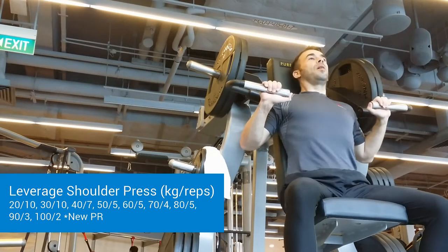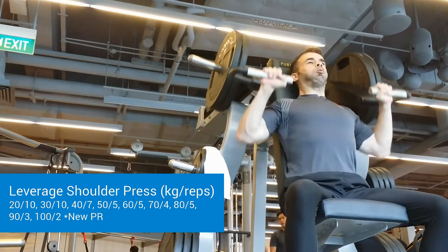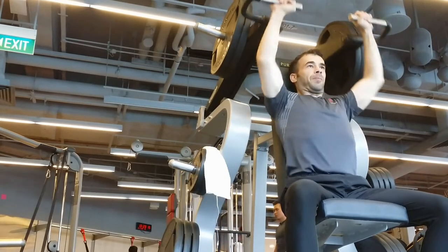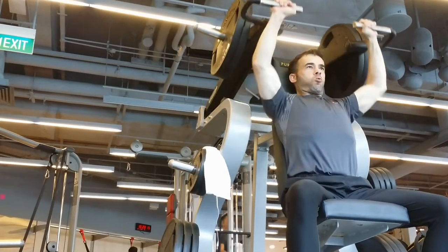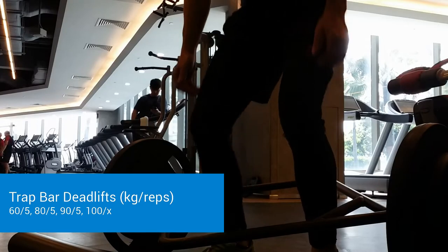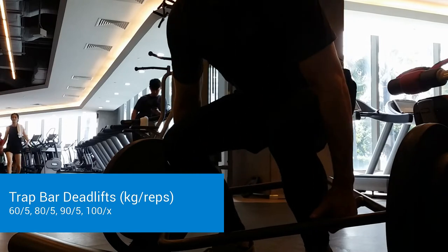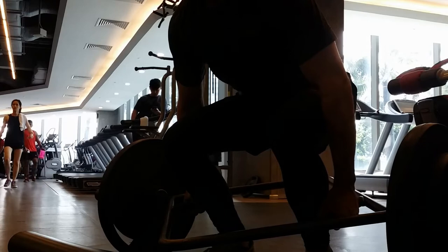Alright, now we're at the gym. Got my pre-workout in. Starting off my workout with shoulder press — I always love doing some overhead presses. Set a PR there. Then I work my way over to the trap bar deadlifts. No PR set here, but I am happy to be doing deadlifts.